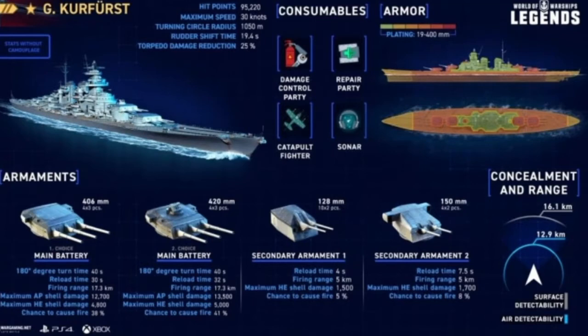This boat has two different types of main battery: the 406mm with a 4x3 setup and a 30-second reload, and the 420mm with a 4x3 setup and a 32-second reload. The AP damage on the 406mm is 12,700 and 13,500 on the 420mm, whereas the HE damage is 4,800 on the 406mm and 5,000 on the 420mm.